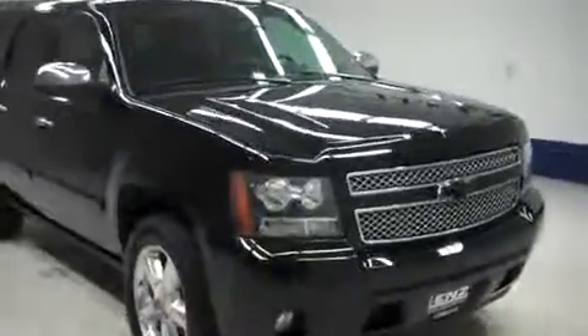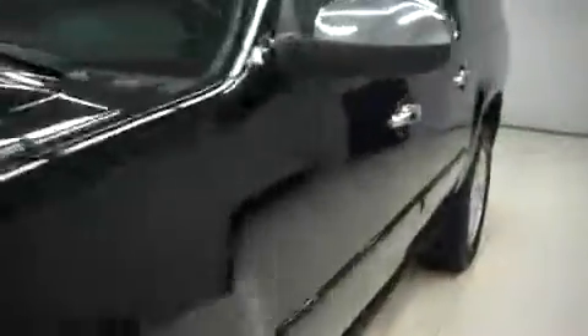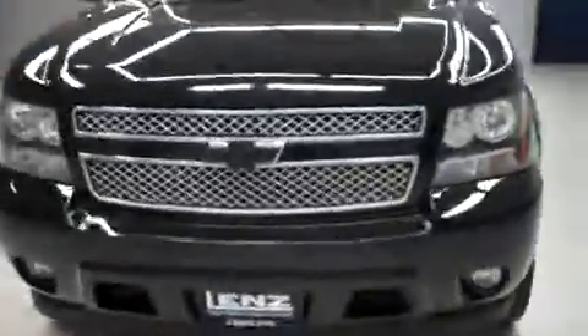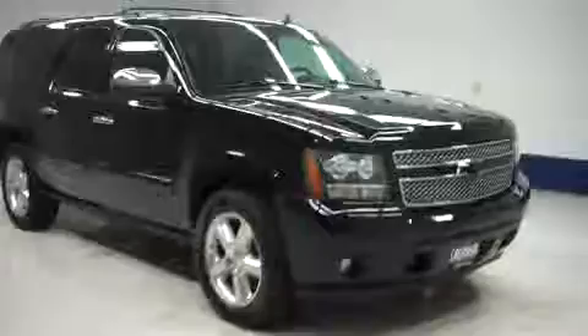Lund stock number V8285K, a 2008 Chevy Suburban. This is the LTZ package in black. This vehicle is 4-door automatic, it has 3rd row seating, it's 4 wheel drive, and this Suburban has 102,000 miles on the 5.3 liter Vortec motor.